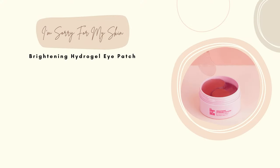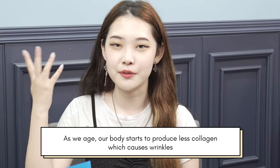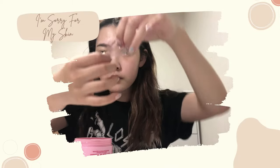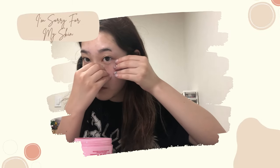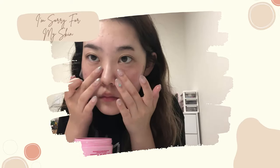Next is the I'm Sorry For My Skin Brightening Hydrogel Eye Patch. It contains collagen — as we age, we lose collagen, so this one helps to revitalize our skin. It also has fruit vitamin extract, which is really beneficial. It's beautiful — I love anything pink and shiny. From using this, I didn't feel anything different; I feel like it really takes a long time to see results.